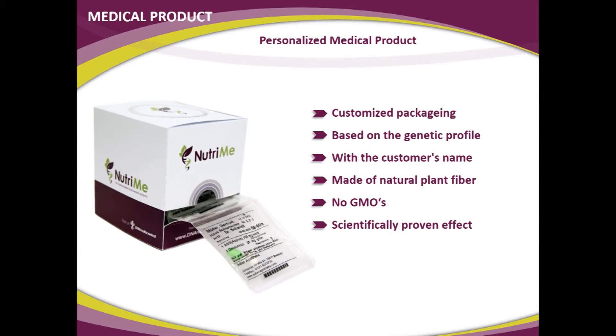Some background information: the product will have the customer's name, it is made of natural plant fiber — nothing chemical — it does not use genetically modified organisms, and it has a scientifically proven effect. As for how long a person should take it: one approach is to take it during the weight loss phase and then change nutrition to maintain weight. Others prefer to take it continuously, just one a day for lunch or dinner to help maintain weight. It's probably a very good idea during the weight loss phase and potentially a good idea during the stability phase as well.